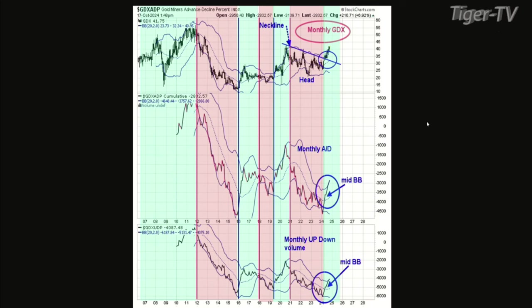The last time a signal was generated was 2021 — it gave a sell signal around January 2021 and stayed on a sell signal until this year. I think it was April when it triggered — maybe April or May — but earlier this year it gave a buy signal as both indicators closed above the monthly mid-Bollinger Band. You can see where they are right now: they're way above the mid-Bollinger Band. It's not even close to showing any weakness here.